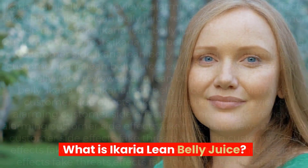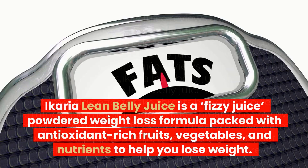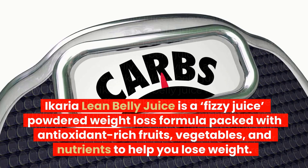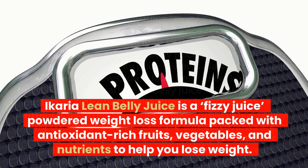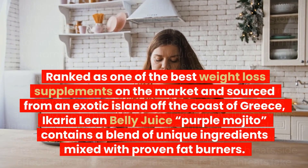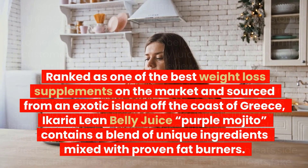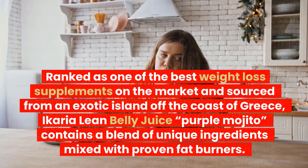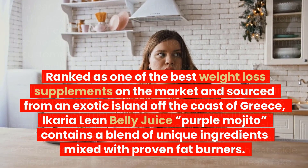What is Ikaria Lean Belly Juice? Ikaria Lean Belly Juice is a fizzy juice powdered weight loss formula packed with antioxidant-rich fruits, vegetables, and nutrients to help you lose weight. Ranked as one of the best weight loss supplements on the market and sourced from an exotic island off the coast of Greece, Ikaria Lean Belly Juice Purple Mojito contains a blend of unique ingredients mixed with proven fat burners.